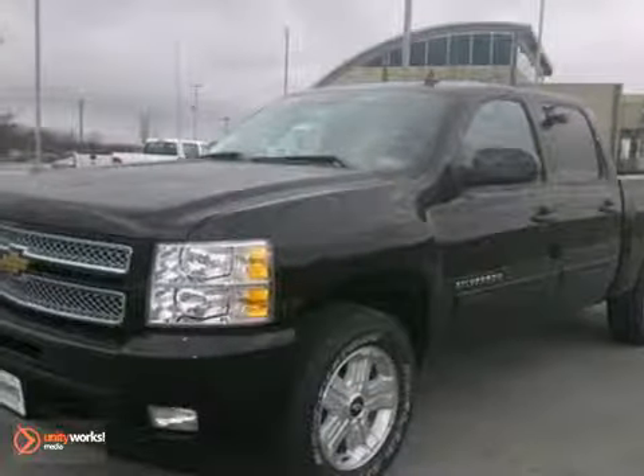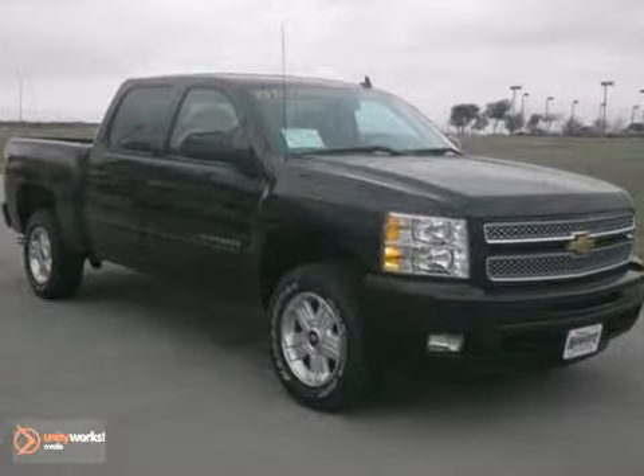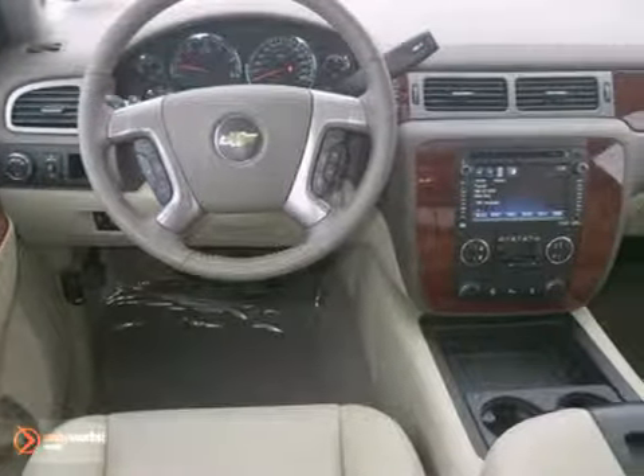You can't go wrong with this 2013 Chevrolet Silverado 1500 LTZ. With dual zone climate control, a multifunction steering wheel and Bluetooth wireless, it's sure to sell fast.